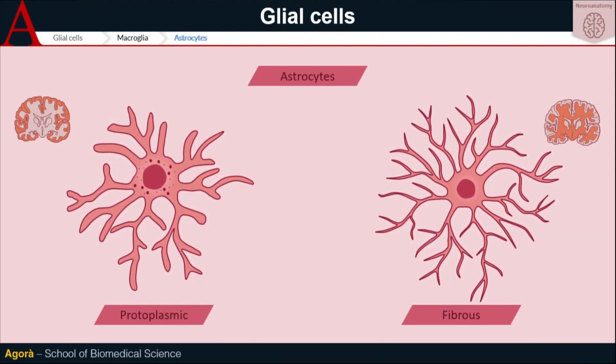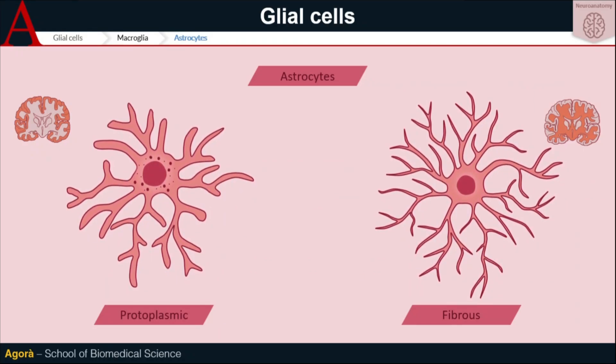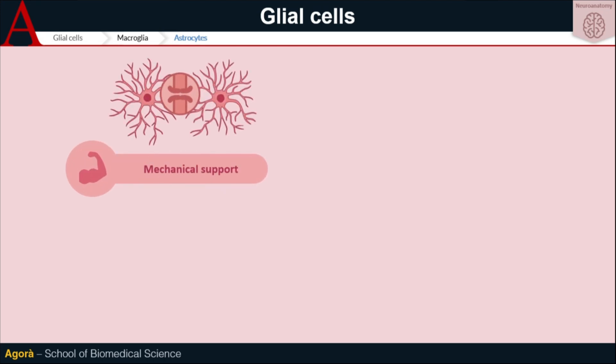From a functional point of view, astrocytes are all-around cells and they play a key role for neurons — behind every great neuron, there is a great astrocyte, literally. Their functions include mechanical support, which is possible thanks to both a dense network of junctions that binds the different cells, allowing the astrocytes to stand just like a team.